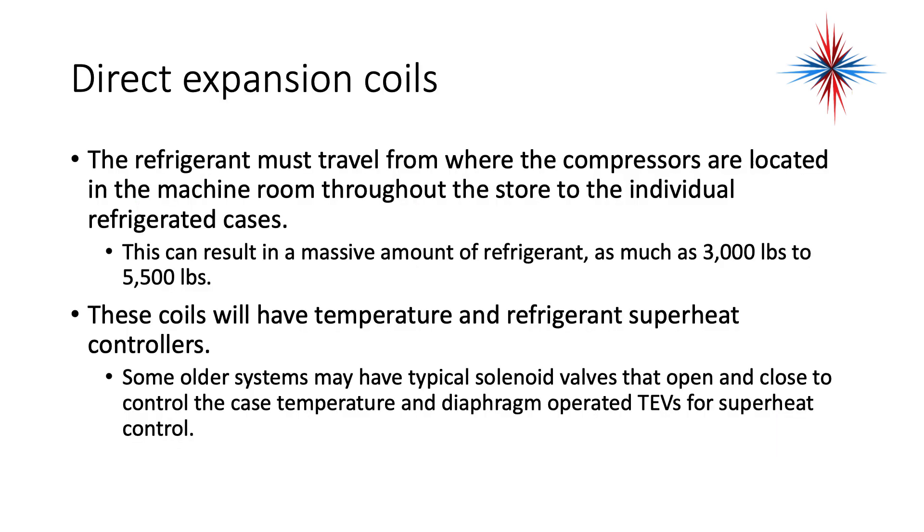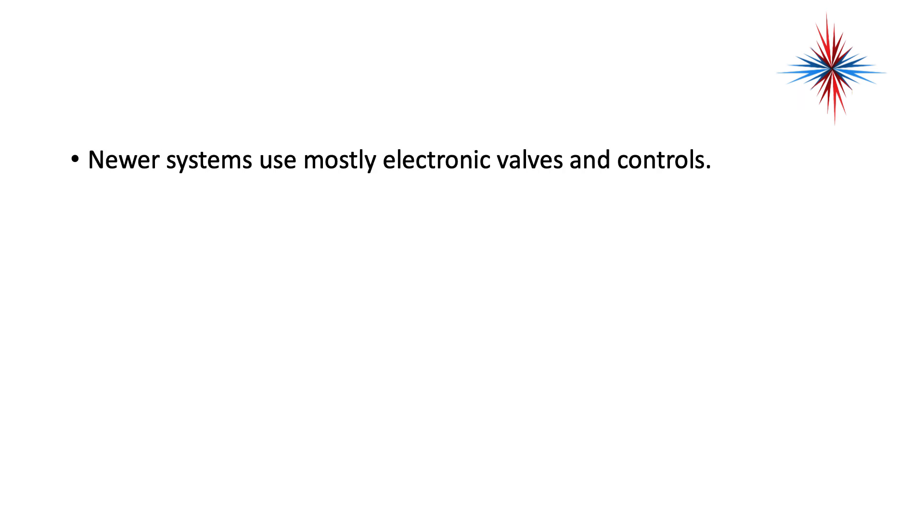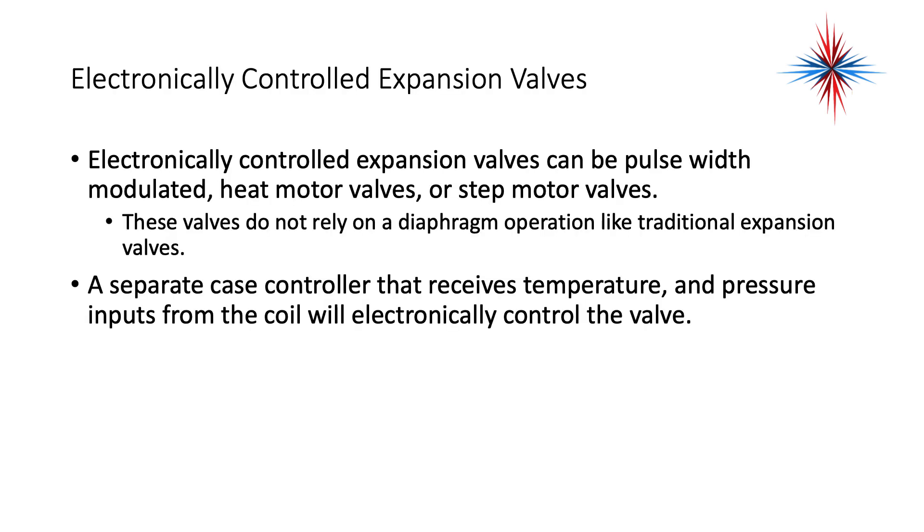The refrigerant must travel from where the compressor is located in the machine room throughout the store to individual refrigerated cases. This can result in a massive amount of refrigerant — sometimes as much as 3,000 to 5,500 pounds of refrigerant. These coils will have temperature and refrigerant superheat controllers. Some older systems may have solenoid valves and diaphragm-operated TXVs for superheat control. Newer systems use mostly electronic valves and controls.